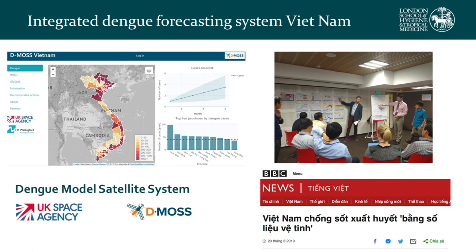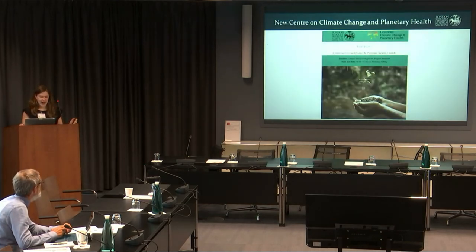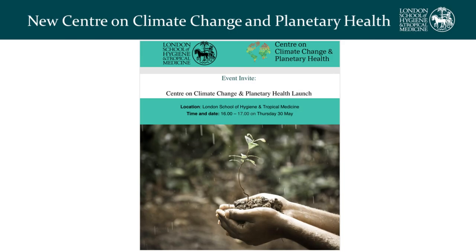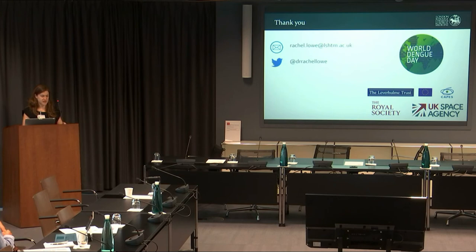Oliver Brady and colleagues in Vietnam are providing training on how to understand and interpret this kind of information, and the launch of our event was featured on BBC News in Vietnamese. I'd like to invite you all to the launch of our new Centre on Climate Change and Planetary Health at the London School of Hygiene and Tropical Medicine, live streamed on the 30th of May. As we move forward raising awareness of dengue, I hope we will consider it in the context of climate change and planetary health. Thank you very much.